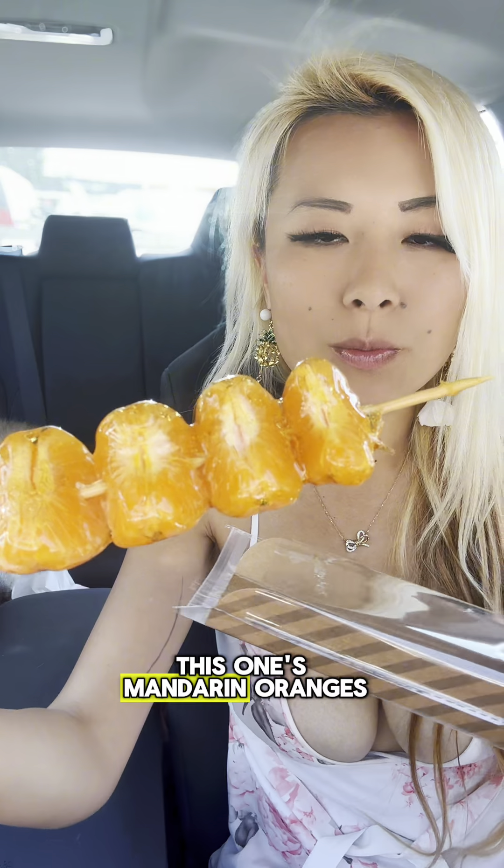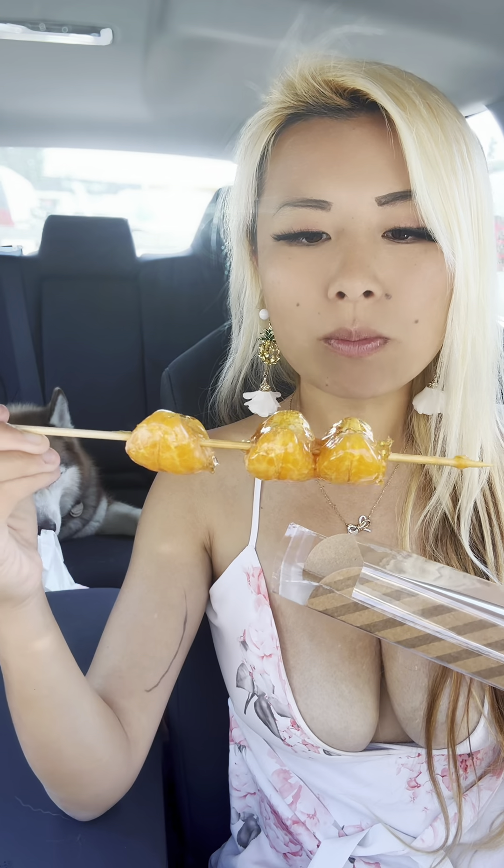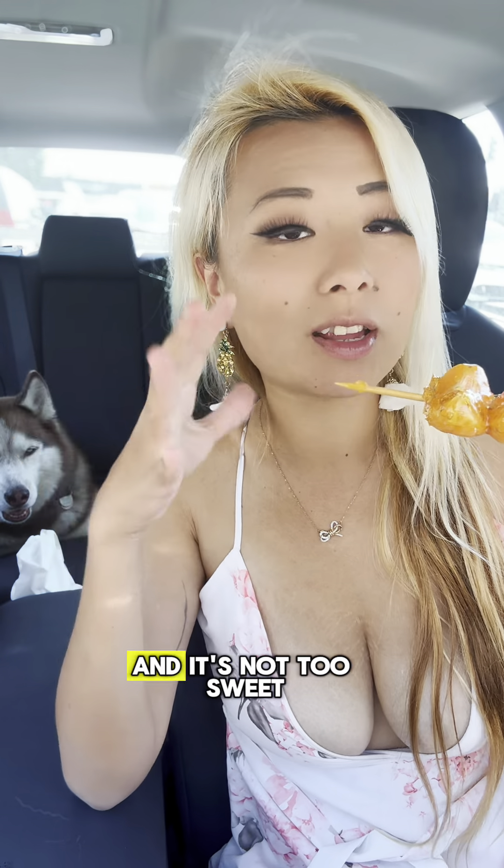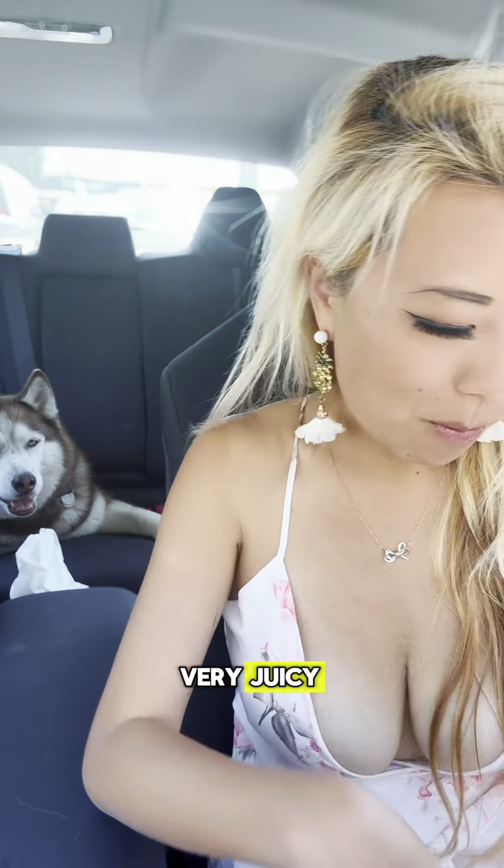I have all sorts of fruits available — this one's mandarin oranges, let's try this. I'm very impressed at how sweet their fruits are, because sometimes the fruits can be really sour. The coating is not too sweet — there's a sugar coating on the outside but it's not too sweet. It is surprisingly very, very juicy.